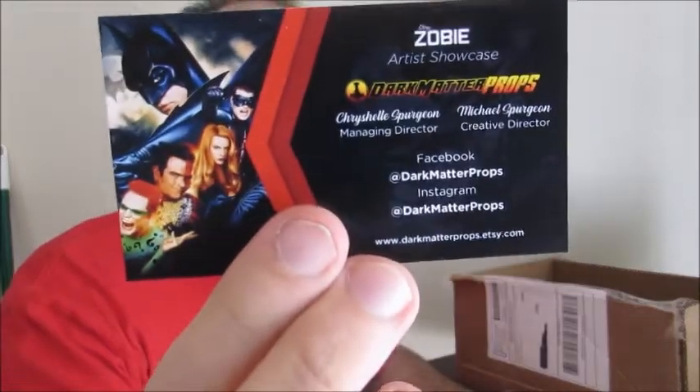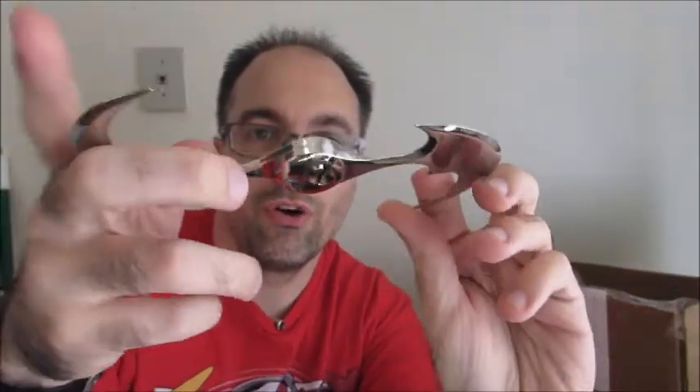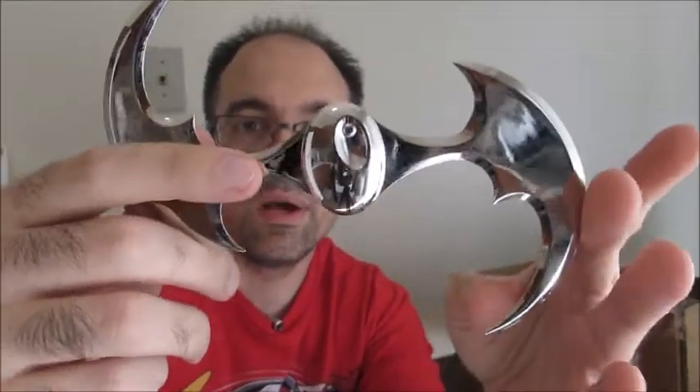This is done by Dark Matter Props. Batman Forever right there — the only one with Val Kilmer. Started kind of the more colorful Batman films, if you will, after Tim Burton's two darker films with Michael Keaton. My personal favorite Batman, but this is a very cool prop and I like that a lot. That's awesome.